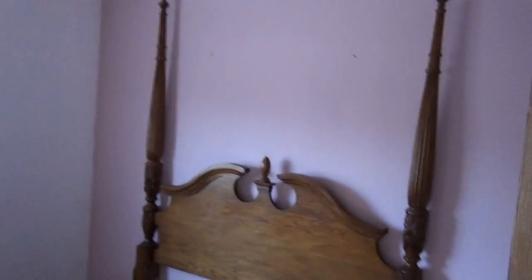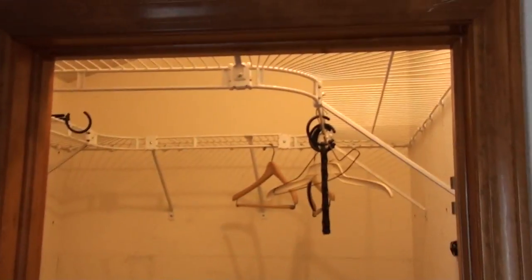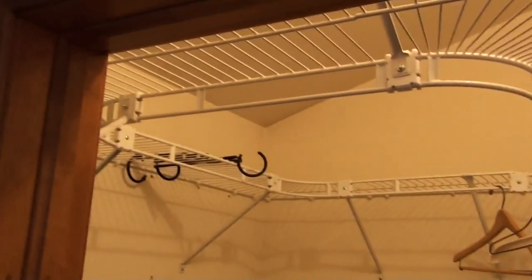Bedroom number one has a nice-sized closet with lots of ledges for placing things. Bedroom number two also has lots of ledges up high, a good-sized closet, and some additional storage built into it.